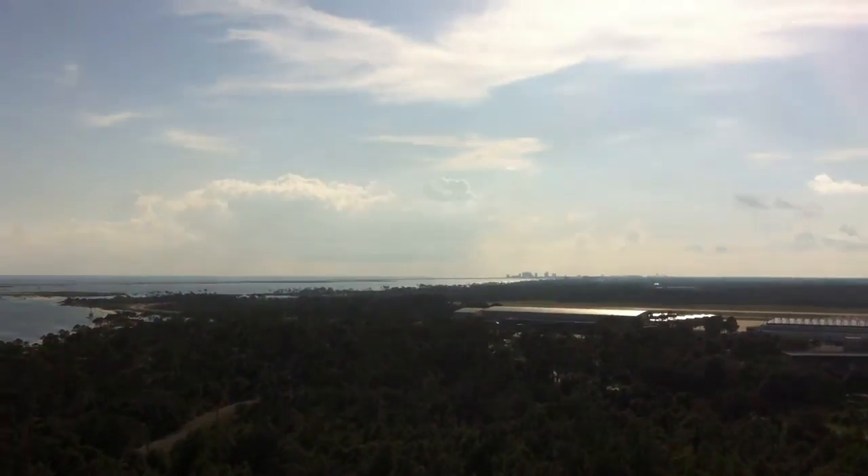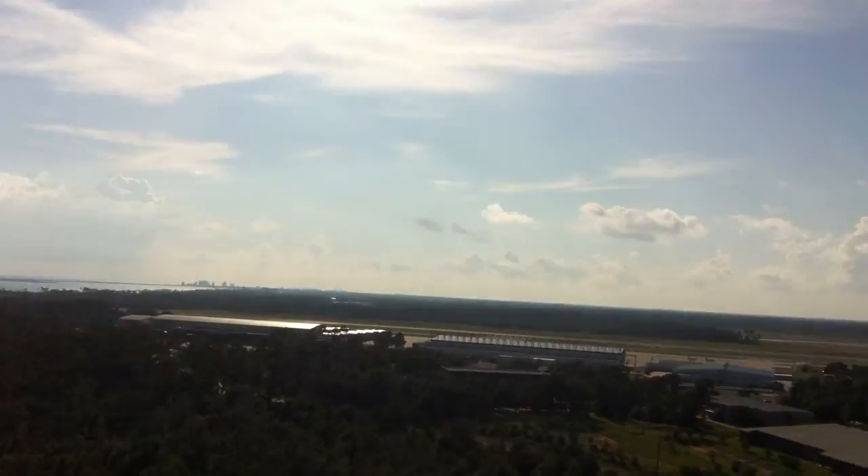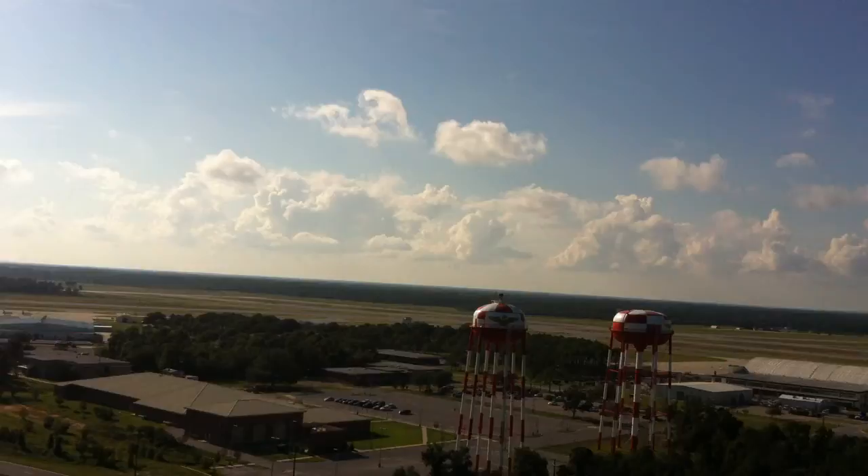Going down there, those cities — that's Orange Beach and Gulf Shores right next to it, where we came from. There's the water tower.